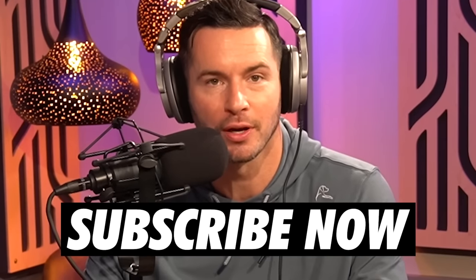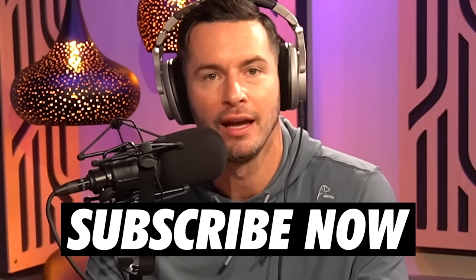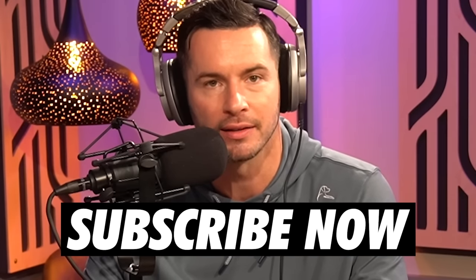We are approaching 1 million subscribers on our YouTube channel. Can't believe we're even close to this. Can't thank you guys enough. If you haven't already, please go hit that subscribe button. Lots of fun NBA content coming your way.